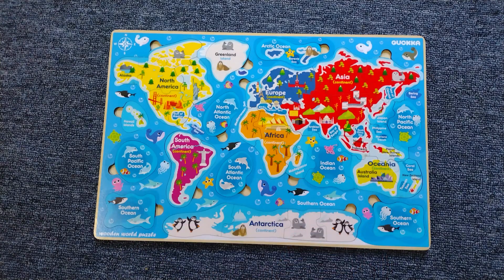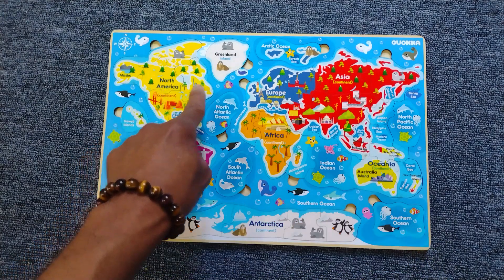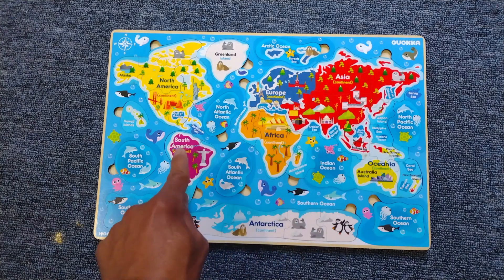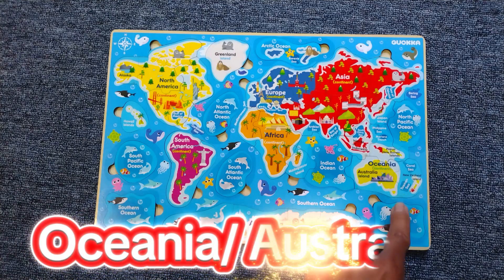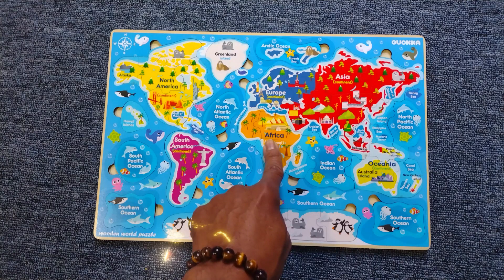Do you know the names? Let's call the names. We have North America, we have Europe, we have Asia, we have South America, we have Antarctica, we have Oceania, and of course, Africa.